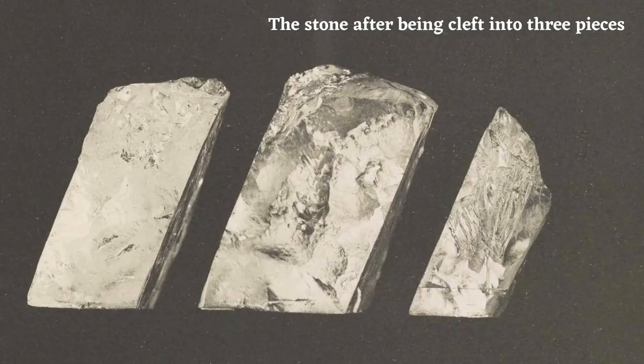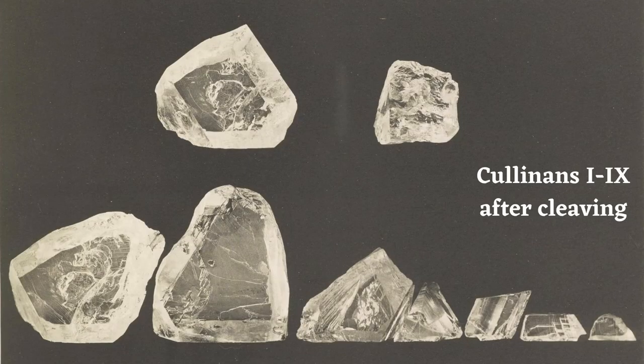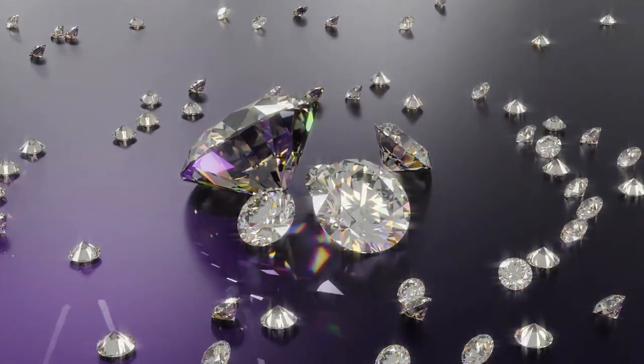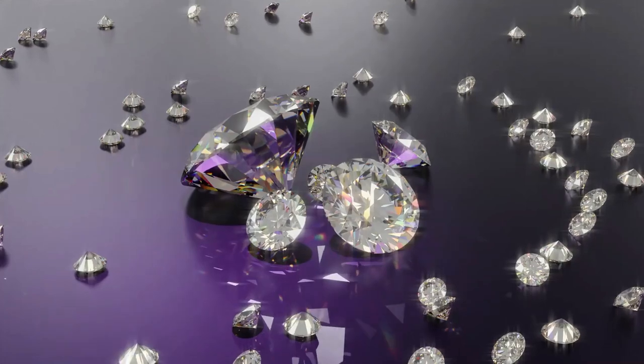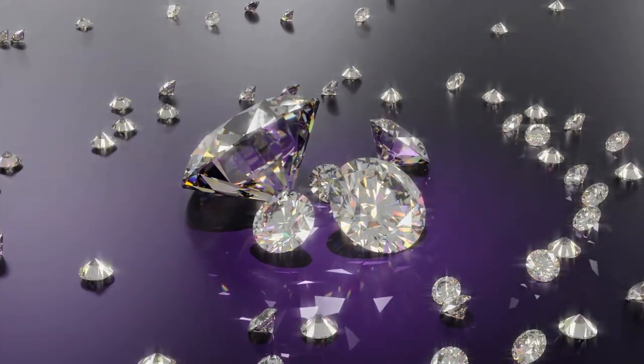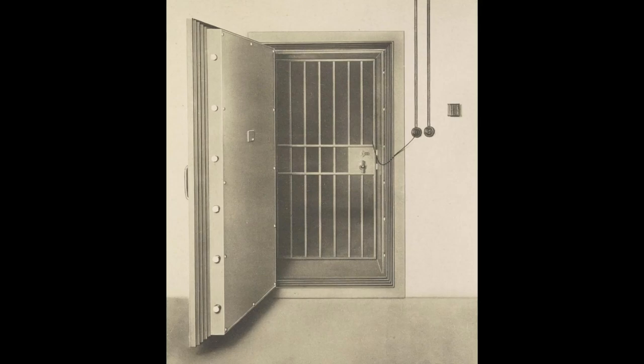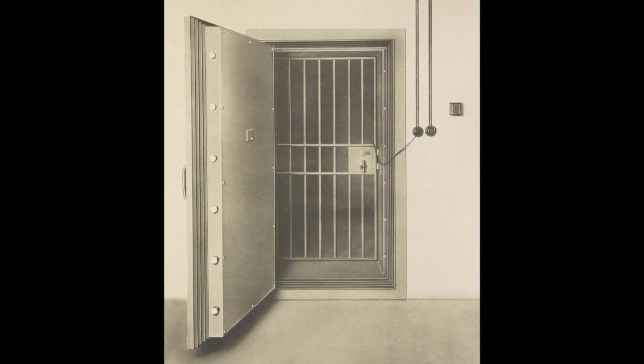Either way, his work was far from over. On the 14th of February he split the larger of these two pieces into two again, making three pieces in total. By the time the cleaving process was done, the original diamond had yielded nine large stones named Cullinan 1 through 9. There were also 96 smaller brilliants totalling 7.55 carats, and 9.5 carats worth of unpolished fragments. When the stones weren't being worked on, they were held in a safe overnight.